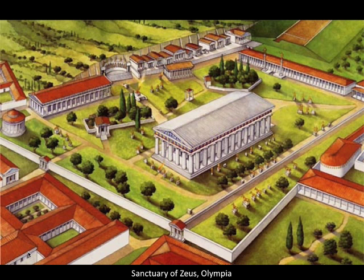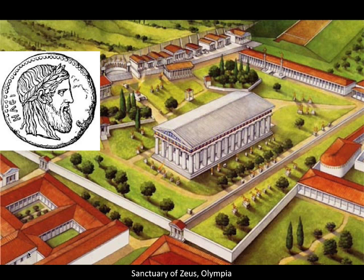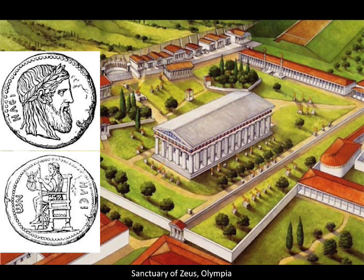The cult statue of Athena was standing — a standing figure. We know this from representations, some made shortly thereafter, like little souvenir figurines the way you can buy a Statue of Liberty key ring. So we know what the Athena Parthenos looked like, although the statue itself is gone. There wasn't much room inside the cella of the temple of Zeus at Olympia, so Phidias had to make a seated statue. The Eleans were very proud of it and put it on their coins — the head on the obverse, the seated statue on the reverse.